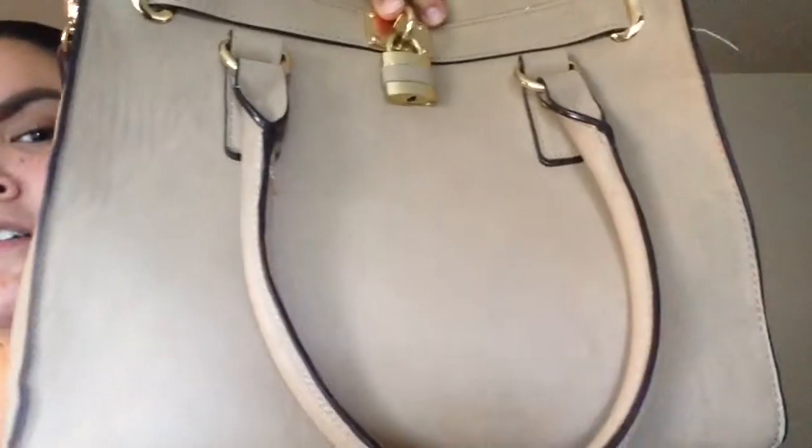Hey guys, welcome back to my channel! Today we're gonna do 'What's in My Bag' and clean it out. Here's my bag — it only has one big compartment,